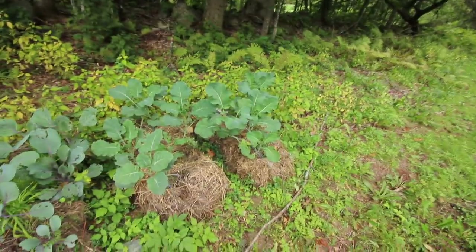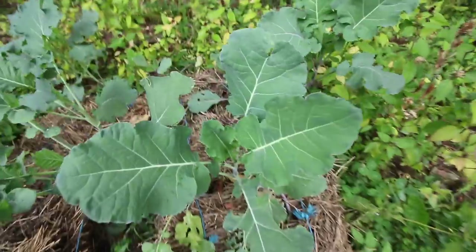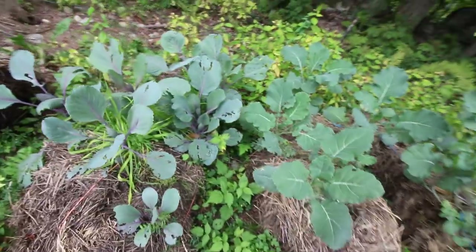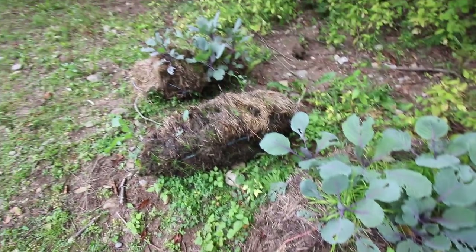So far I'm pretty excited with our fall hay bale gardens. Look at how beautiful those plants are doing. Can't wait to see what we get out of here for fall — some cabbage and broccoli. They're looking beautiful.